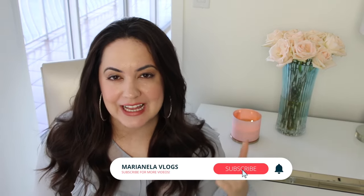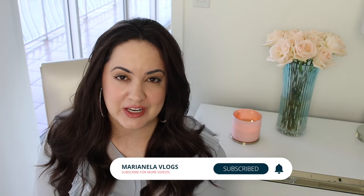But before we start, please be sure to smash the subscribe button, leave me a comment and like this video. And if you find any of this information helpful, be sure to share it with someone that you know.